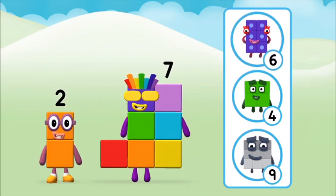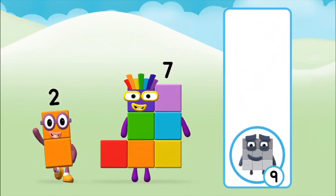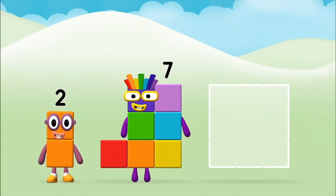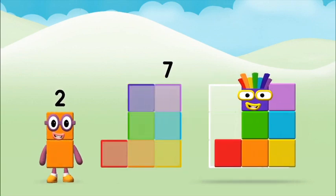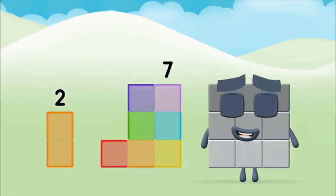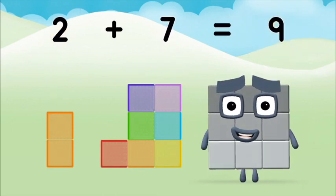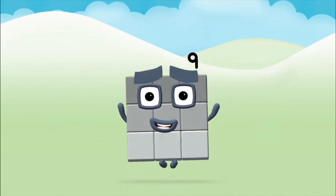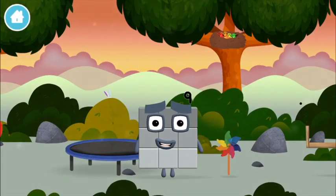Do you know which number block you'll make when you add these two number blocks together? That's the correct answer. Now can you add the number blocks together? 7, 7, 2 — two plus seven equals nine. Brilliant! You've made number block nine. You've made a new number block.